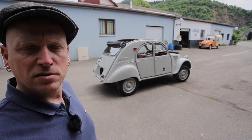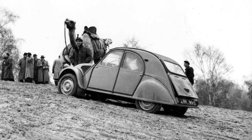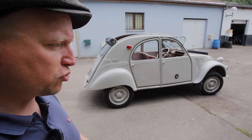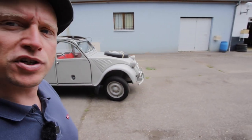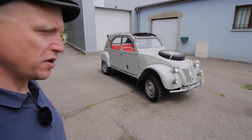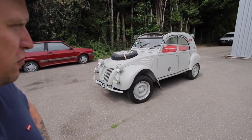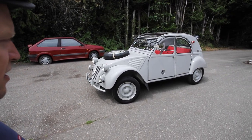Le premier modèle est présenté à la presse dès 1958, mais ce n'est qu'en 1961 que la deux chevaux 4x4 est réellement commercialisée. La marque a pris son temps, je pense qu'ils savaient très bien que ce n'était pas un très gros débouché commercial. C'était plus une voiture pour l'image de la marque, et aussi un petit délire d'ingénieurs qui avaient envie de s'amuser. Donc en 1961, la deux chevaux 4x4 voit le jour.